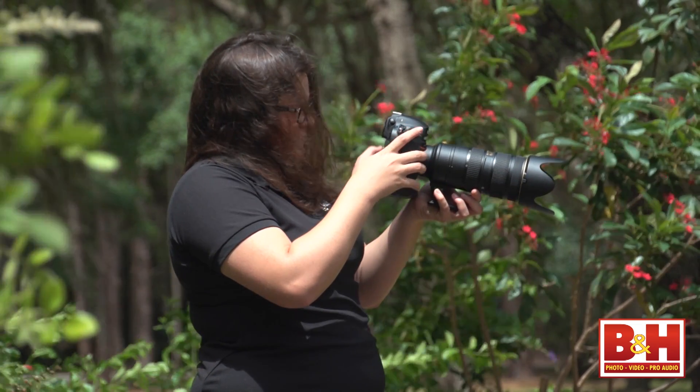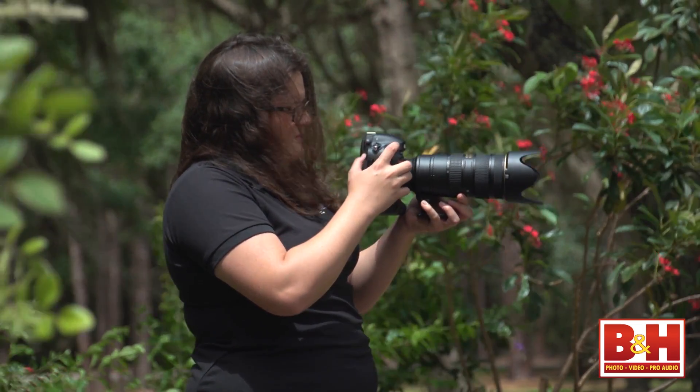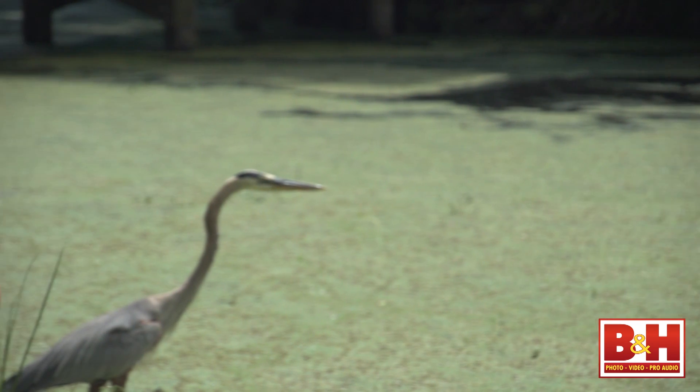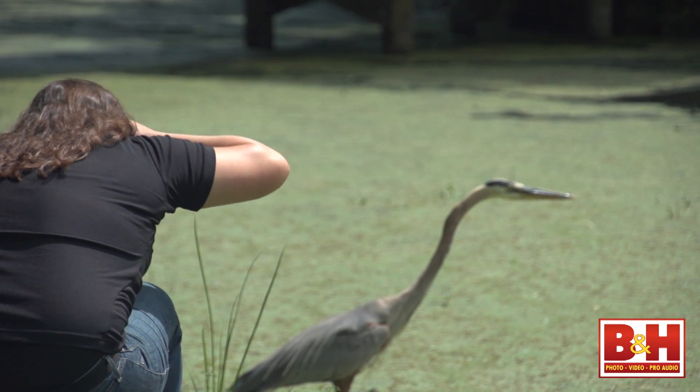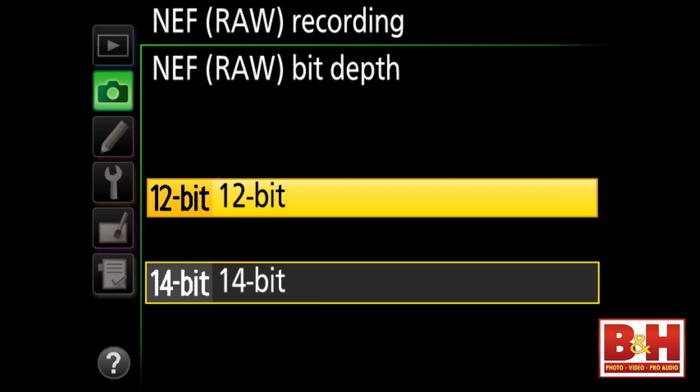As a camera RAW shooter, I appreciate that there are several options that affect the RAW image file size. The new option to capture smaller 12-bit uncompressed RAW — Nikon calls these Size S files — means that post-processing can be even faster.